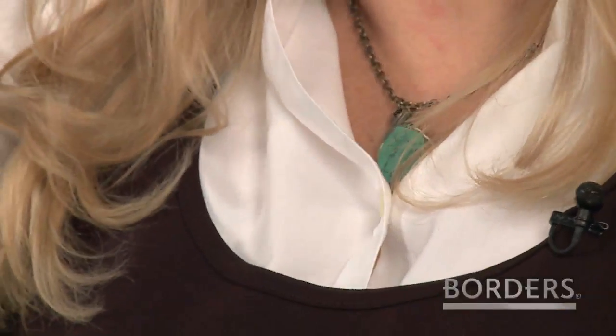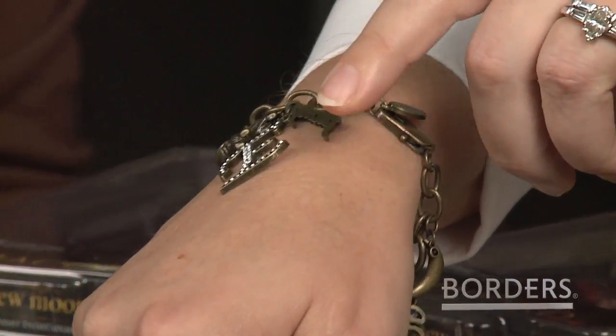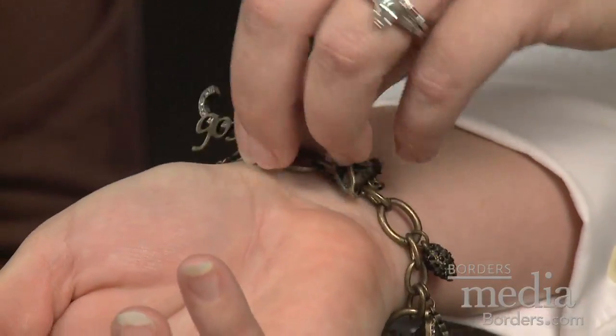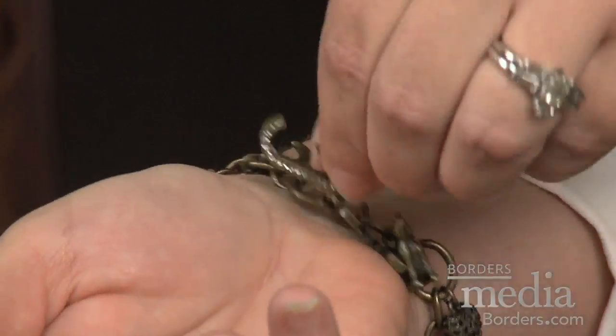Did you notice my earrings? Those are awesome — they're very Native American. I love your necklace too. The necklace is turquoise with the New Moon logo. And my bracelet — I can either be Team Edward or I can be Team Jacob. So Jody, who are you — Team Edward or Team Jacob? I'll never tell.